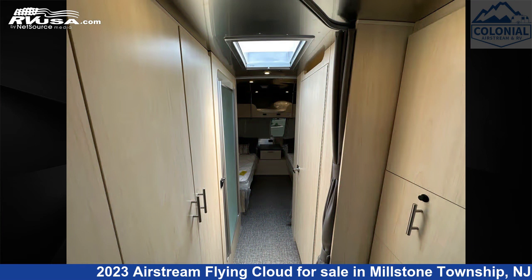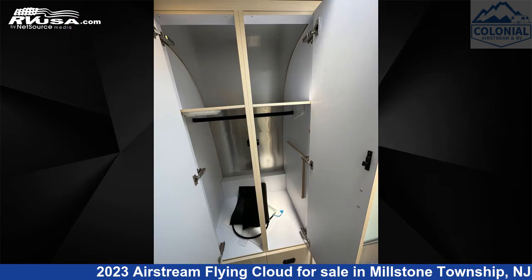The unloaded weight of this 2023 Airstream Flying Cloud 27 FBT Twin Bunk is 6,100 pounds.